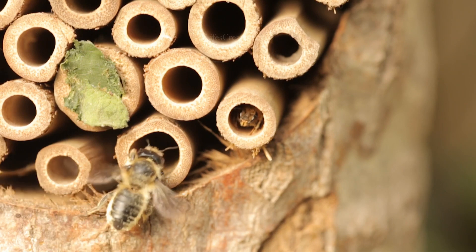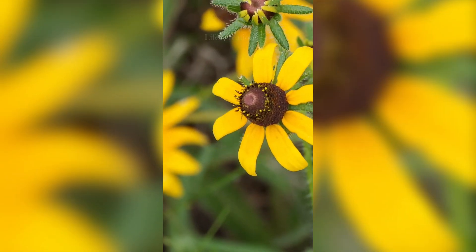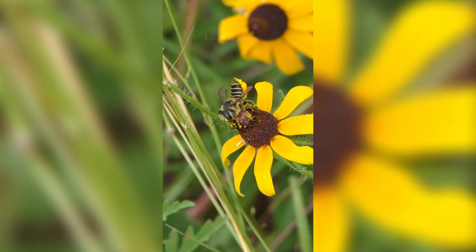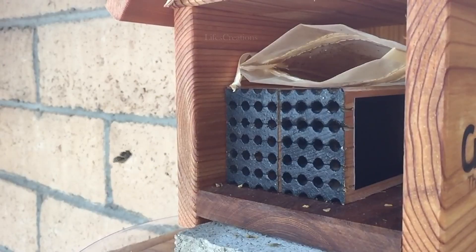They weigh around 0.007 to 0.03 ounces and are important pollinators, especially for wildflowers, fruits, and vegetables, making them highly beneficial to ecosystems and agriculture. Instead of producing honey, leafcutter bees focus on reproduction, using their strong mandibles to cut small round leaf pieces that they carry back to their nests.